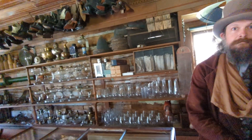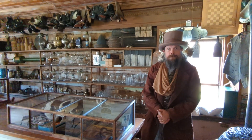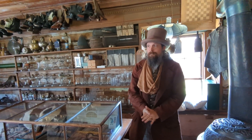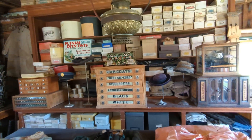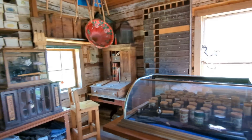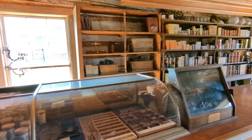Was there extras maybe in the back — extra supplies? Or pretty much, did you put out on display whatever you had? Upstairs, yeah — some extras. Right now upstairs just has old furniture that needs repair, but yes, upstairs we would have kept additional stuff.